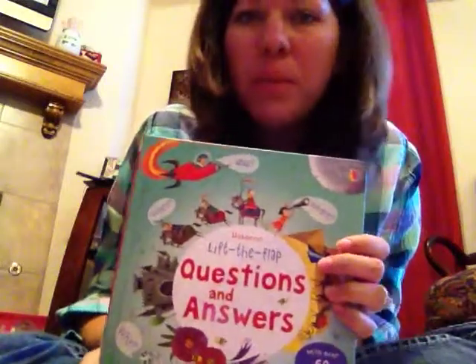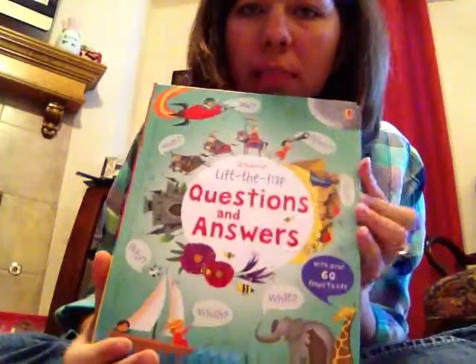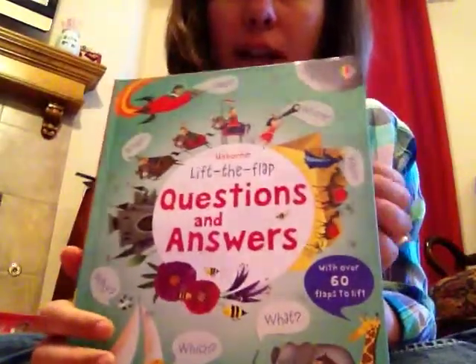Hi, this is Joy with Usborne Books and More and joysbookstore.com. I just wanted to give you a sneak peek into our question and answers book.